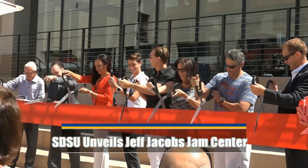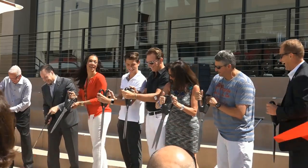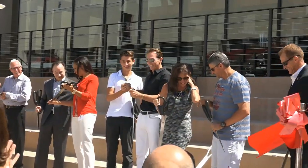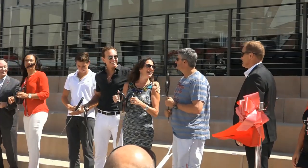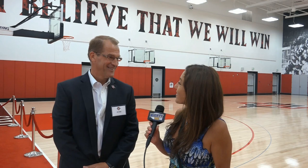On the count of three. One, two, three. Nicely done. Jim, what an incredible day for San Diego State and the Aztecs.